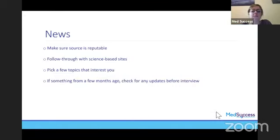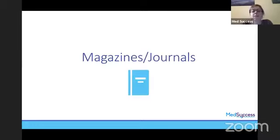Make sure your source is reputable. If you do pick up something from a more pop culture website, make sure that you follow it through with something that is actually science-based. What I would really suggest is just pick a few topics that interest you — this isn't about reading loads and loads of articles and books. It's just about having a few things that you are more interested in and can discuss in a little bit more depth. Obviously if you are looking at things now and you've got an interview in a couple of months, just check for updates, because medicine is always changing.